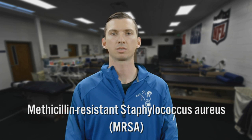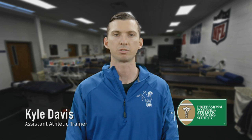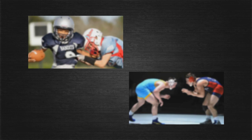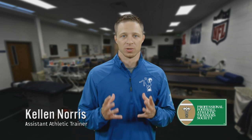What is MRSA? Methicillin-resistant Staphylococcus aureus, or MRSA, is a type of staph infection that is resistant to a normal course of antibiotics. Once considered to be acquired in hospital settings, it has recently manifested itself into a community-acquired infection. Sports such as football and wrestling are seeing a substantial increase in MRSA-related skin infections.